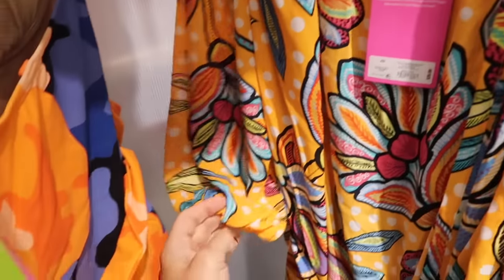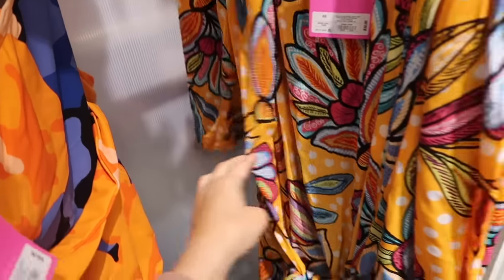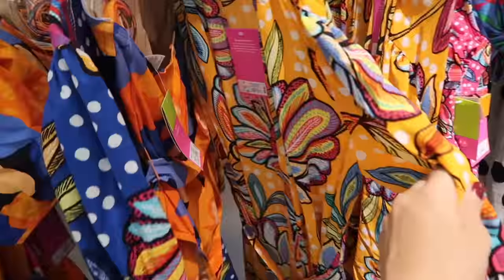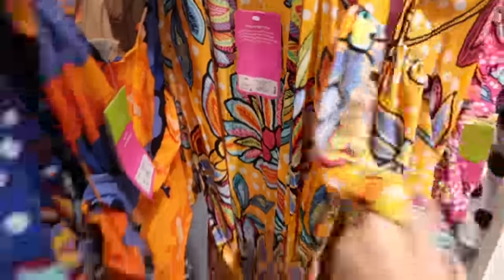Really pretty duster kimono — it's a nice lightweight chiffon material with the shoulder detail, three-quarter length sleeve with the elastic, open front with the belt, and then a little tier at the bottom. It's really nice and flowy and this one is going to be $30.